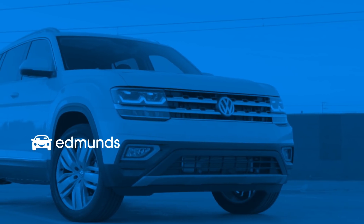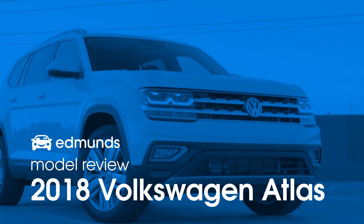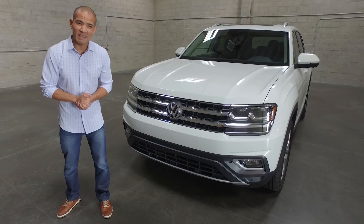We've been really eager to get our hands on the all-new 2018 Volkswagen Atlas, probably because it's named after a Greek god, but more so because it's now the biggest, roomiest vehicle that Volkswagen makes, and it's not a minivan.